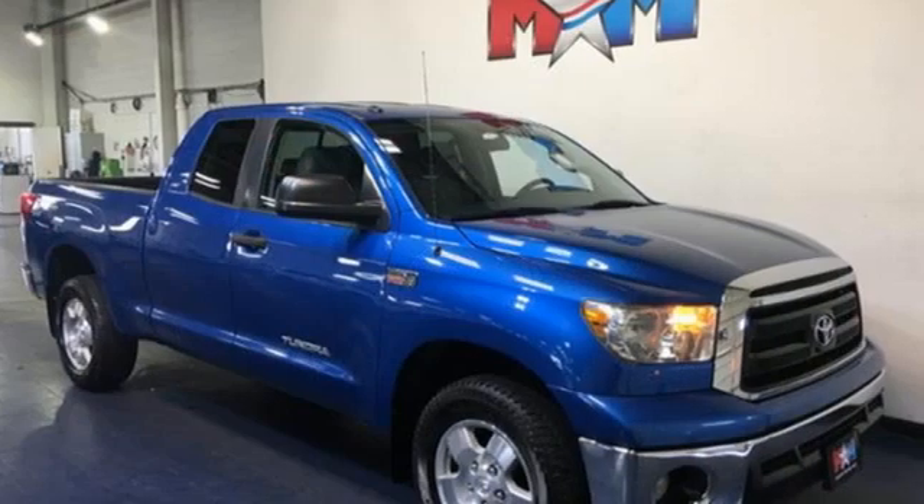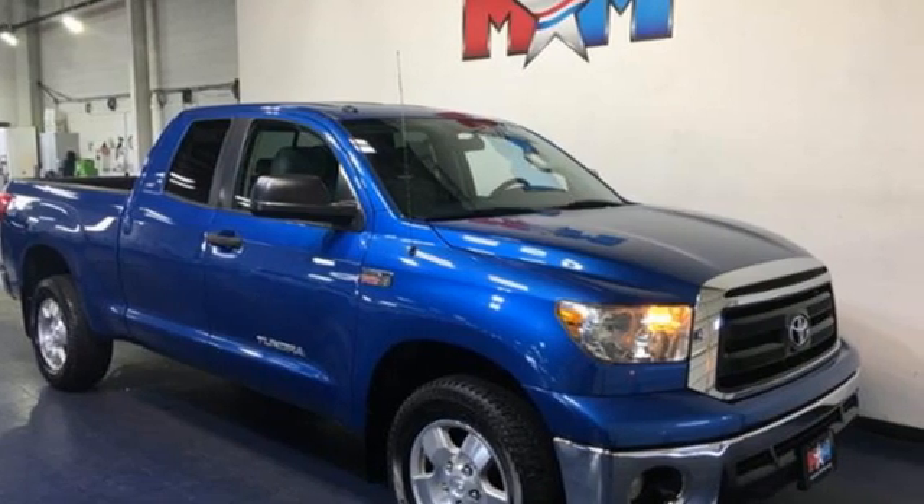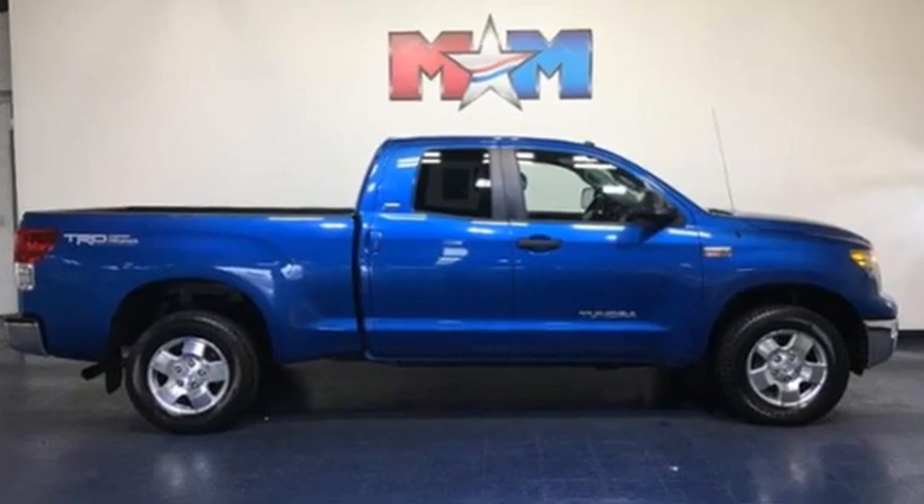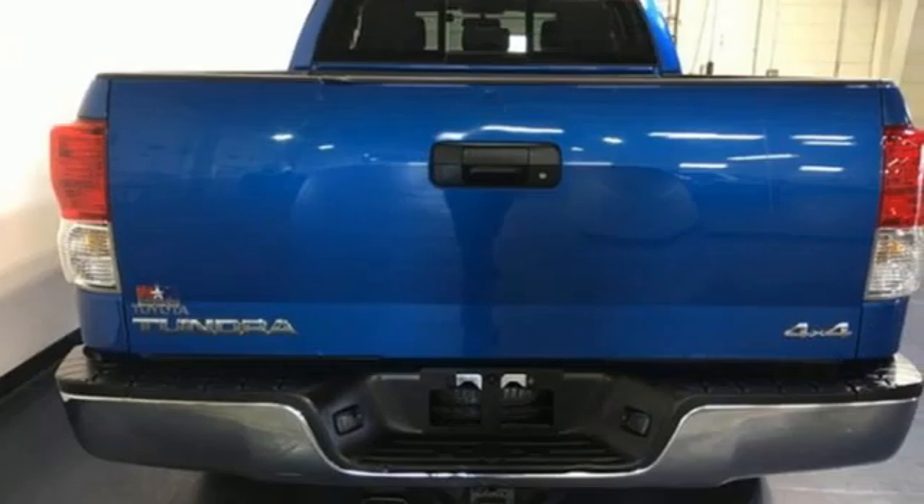The Car Connection proclaims the Tundra bewilders with sheer equipment possibilities. Whatever the purpose, there's a Tundra for it. Comfortable, convenient, quality. Toyota.